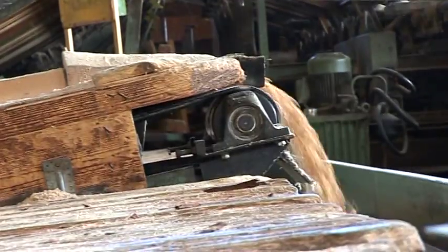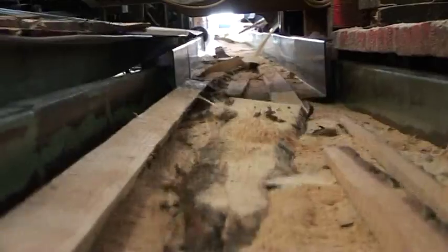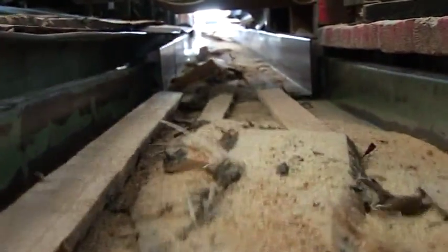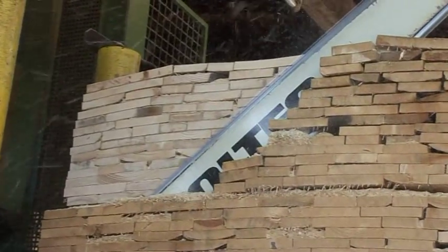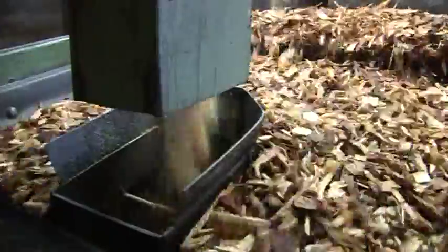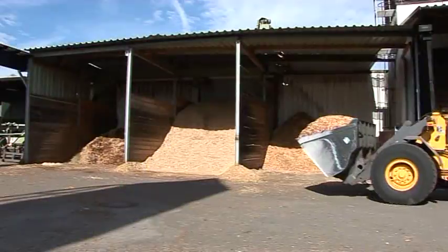Nothing gets wasted. The more the manufacturing advances, the bigger the flow of energy becomes in the hidden channels of the sawmill. Here we see planks being cut for pallets, with a conveyor belt underneath. In the end, the flow of energy is sorted into different sizes.